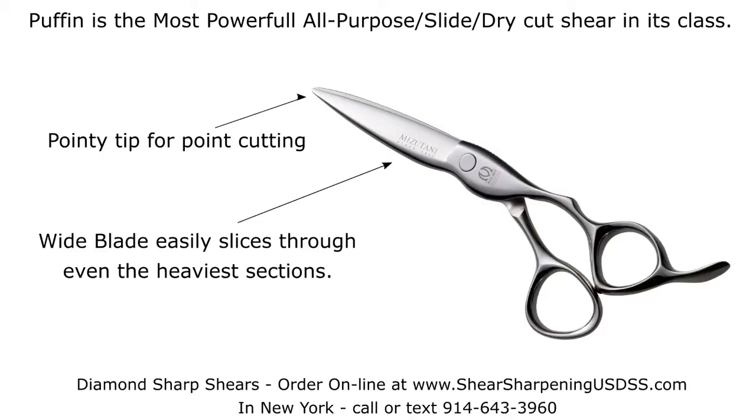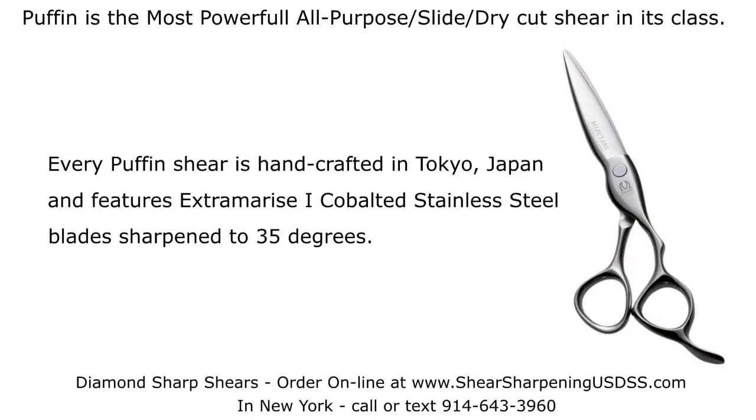Puffin has a pointy tip for point cutting, and a wide blade that slices easily through even the heaviest section. Every Puffin shear is handcrafted in Tokyo, Japan, and features extra merese cobalted stainless steel blades sharpened to 35 degrees.